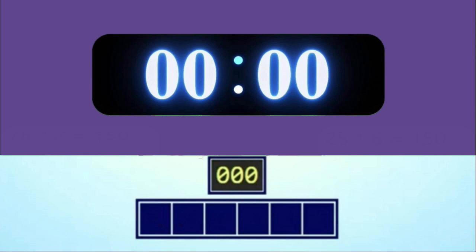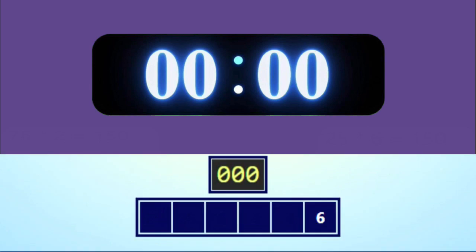And the numbers are 6, 3, 5, 4, 50, 75. And the target number is 202.